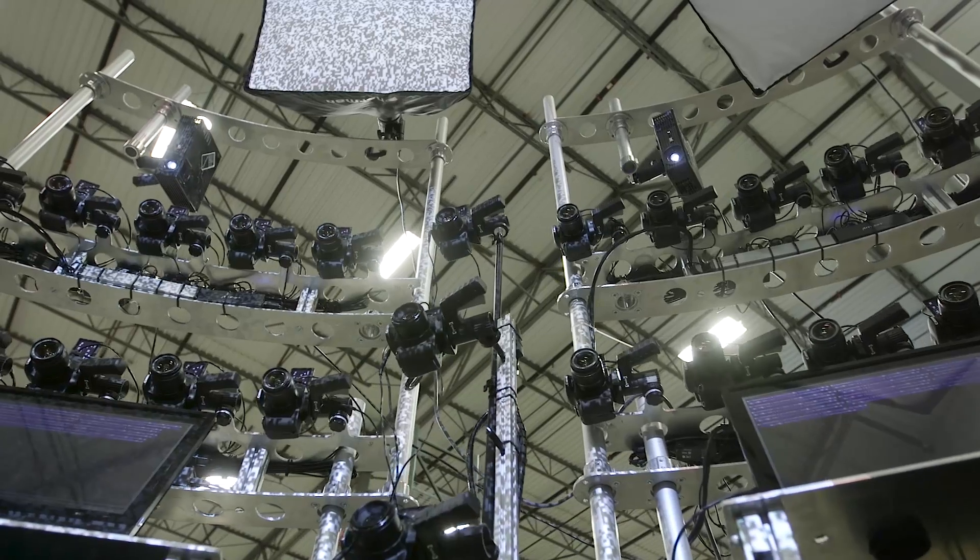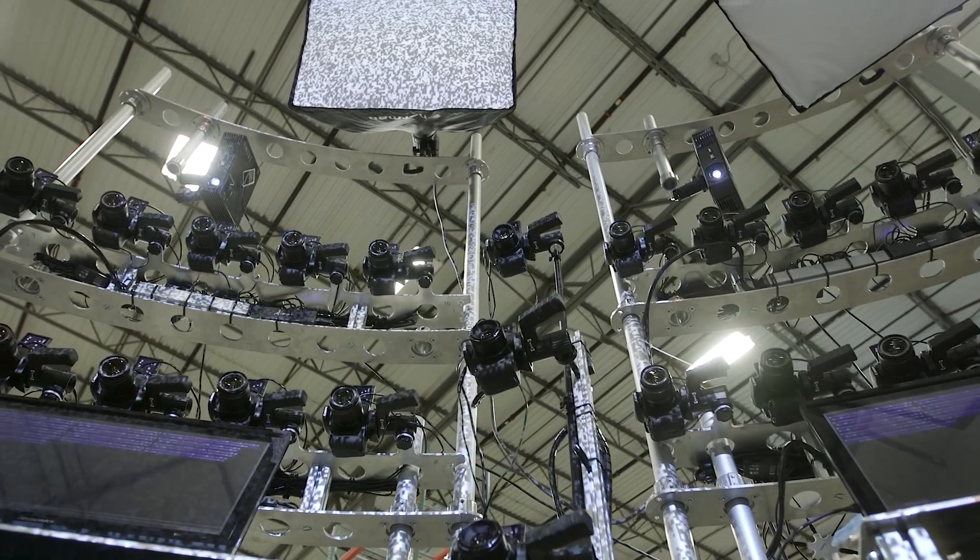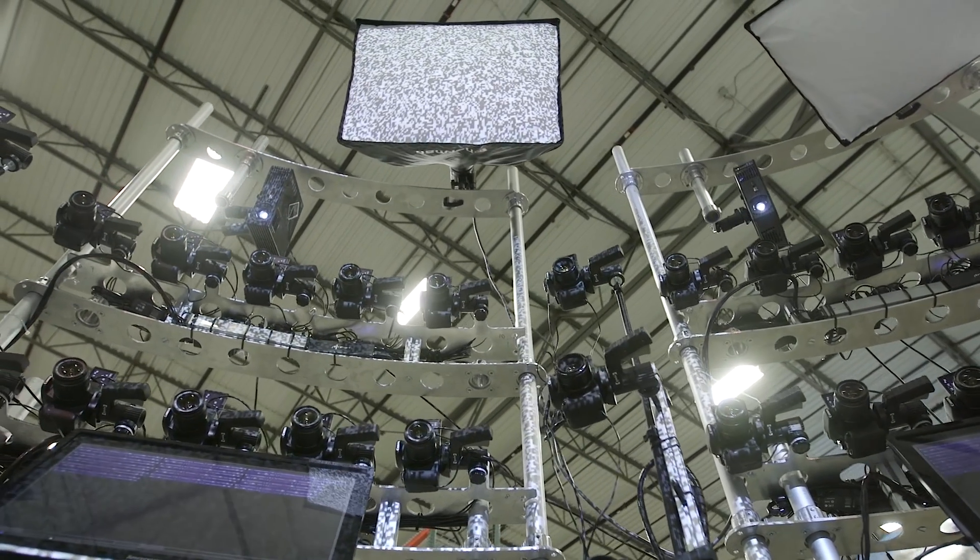Today's a very special day. We have this rig with 76 cameras on it that we're using to do 3D scanning for dioramas at the Ark Encounter.